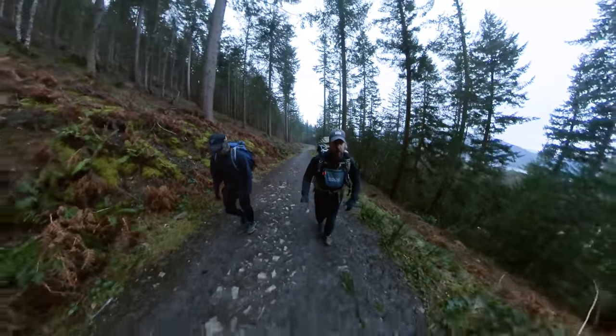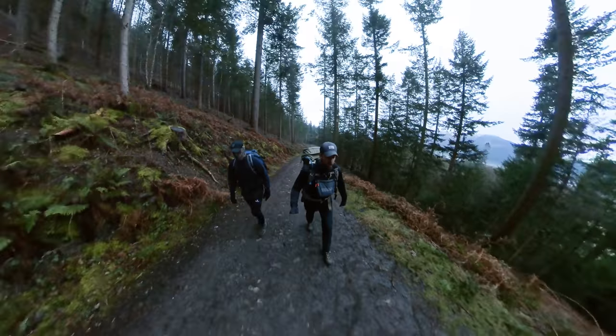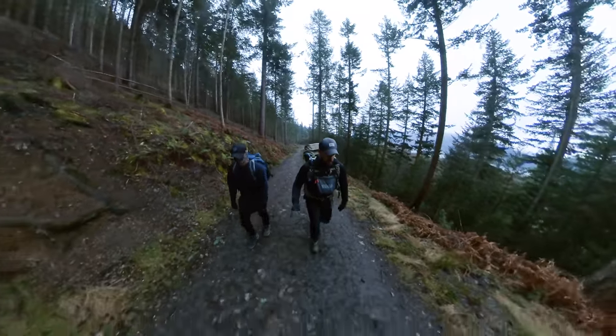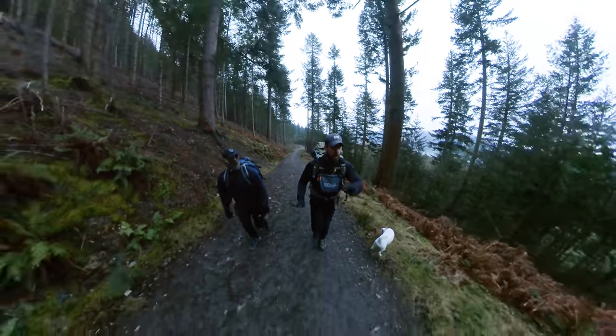So in terms of route, I've parked up at Doddwood and we're going to do what I think is the best way up Skiddaw, and that's via Ullock Pike and Longside Edge up onto Carlside and then up onto the top. Let's go and check out the route now.